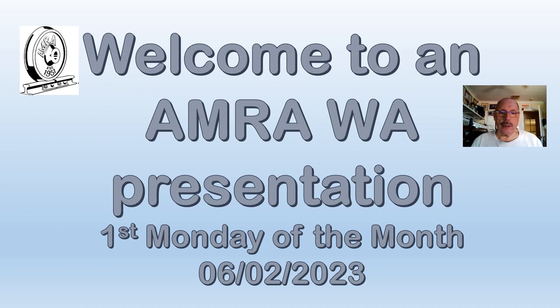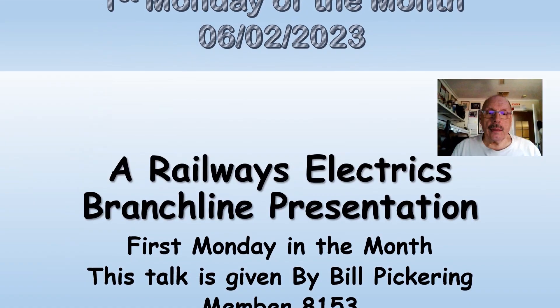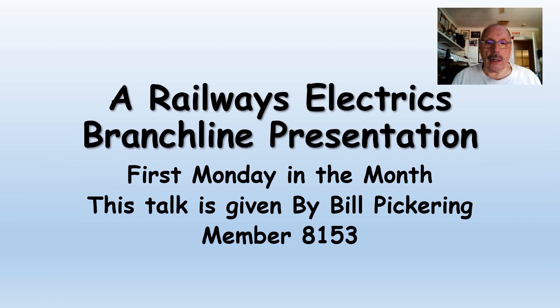Welcome to the AMRO WA presentation, the first Monday of the month, 6th of the 2nd, 2023. This is a Railways Electric Branchline presentation, and this talk is given by Bill Pickering, member 8153.